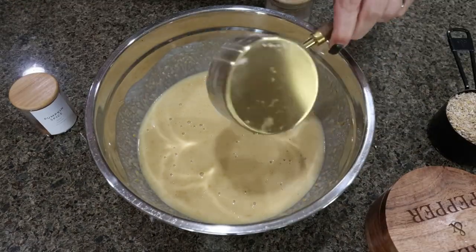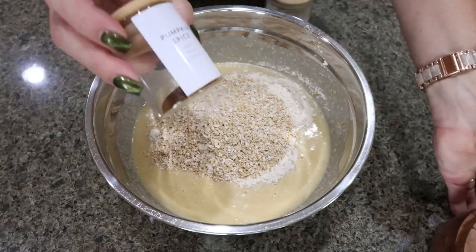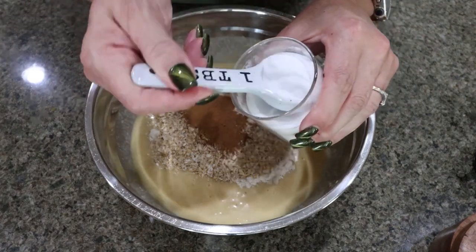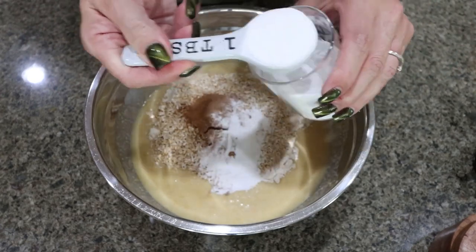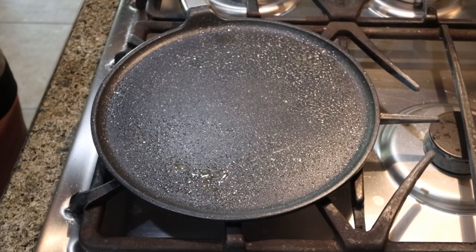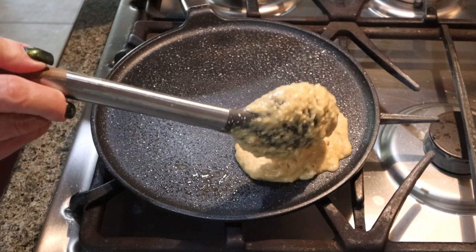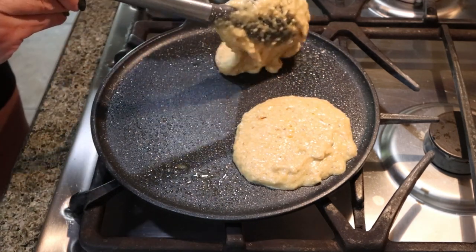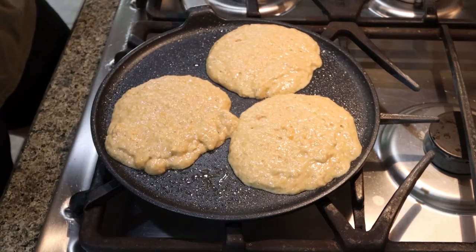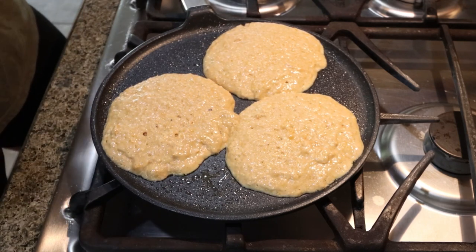Then we're going to add in one cup of protein flour, one cup of oats, a pinch of salt, pumpkin pie spice to your liking — you guys know I really like a lot of pumpkin pie spice — and two tablespoons of baking powder. Mix that together. I have my griddle warming up over medium heat sprayed with nonstick cooking spray, and then we're just going to drop on our pancakes. We're looking for about 12, so make them whatever size you like. Let those cook until they're firm-looking in the middle, then flip them and transfer to a plate. Repeat until all of your batter is gone.